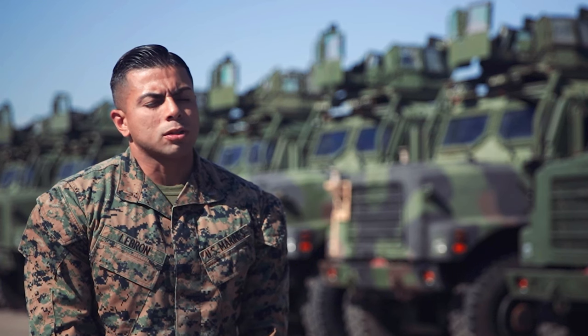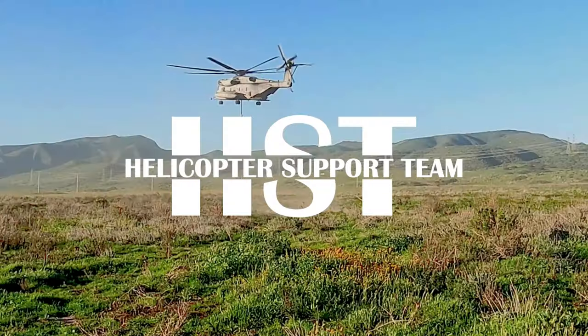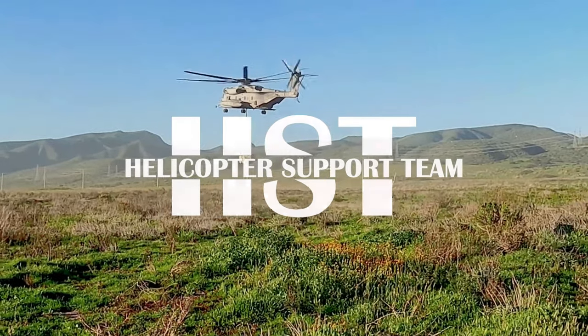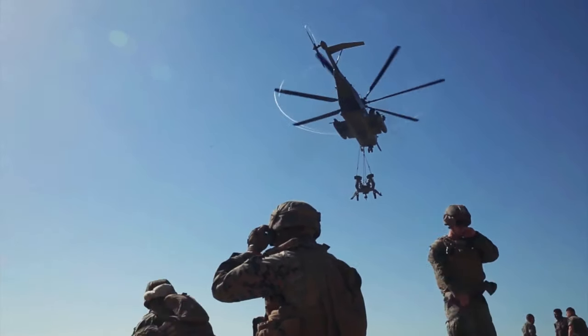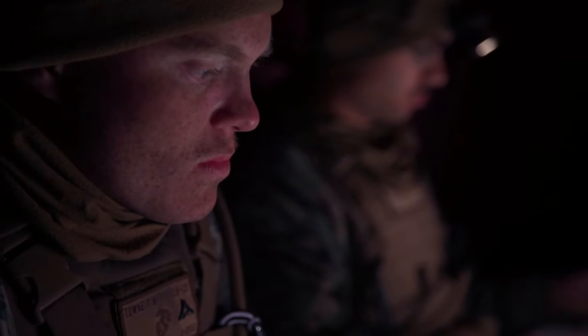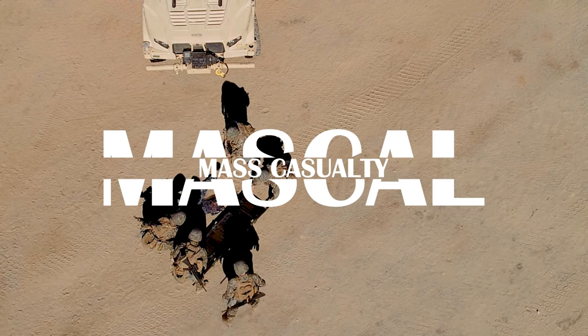Specifically for Combat Logistics Battalion 15, we had a multitude of events. We had helicopter support team missions, the Recreation Control Center, and mass casualty events.